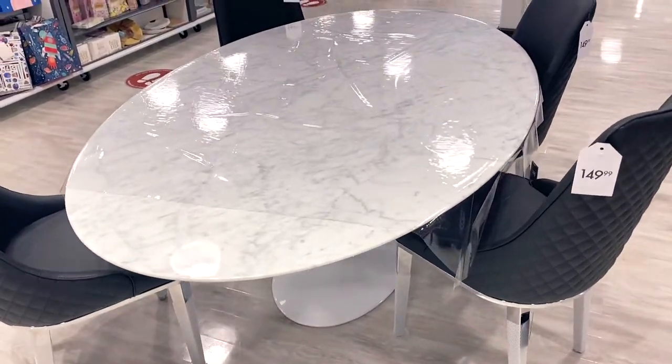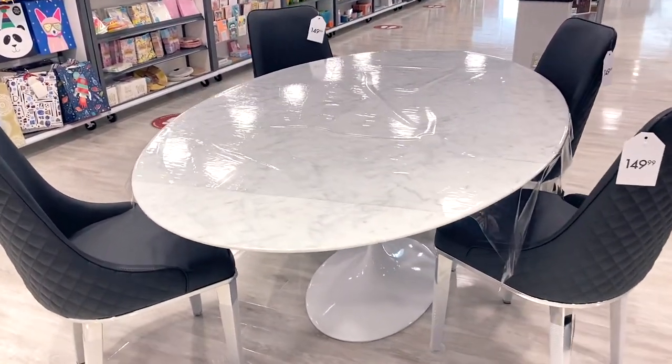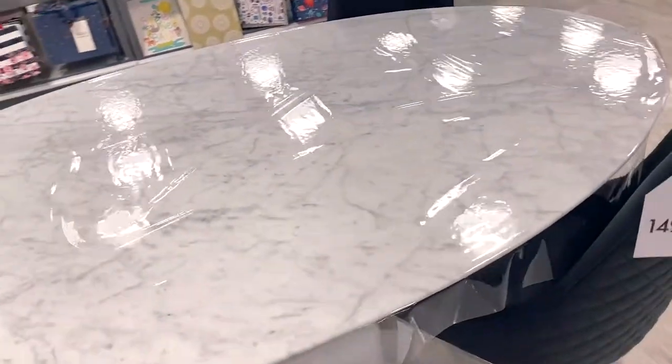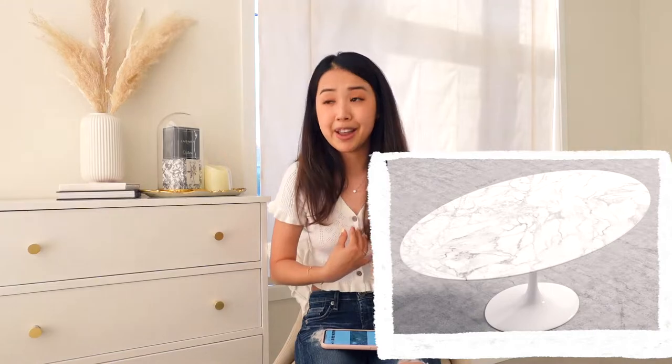Another beautiful piece I saw yesterday was a white marble oval-shaped dining table priced at $1,899.99. It is pretty expensive, but it's a large marble tabletop. I've seen a table that looks almost exactly the same from Rove Concepts, and that one was around $3,000, so in comparison this is honestly such a steal.